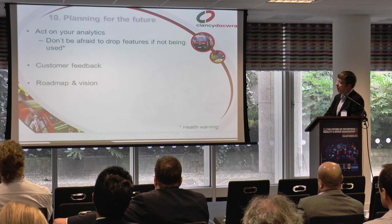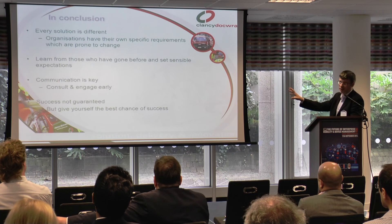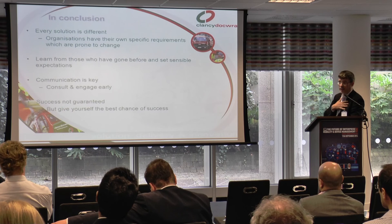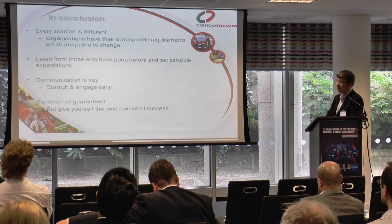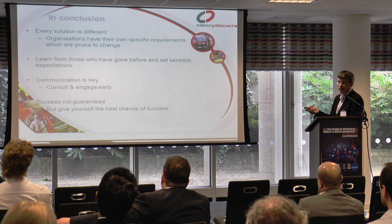In conclusion, every solution is different, so I've tried to be very generic because each area may require specifically different things depending on the business. Try to learn from people who've done it before — there's a lot of information out there and it's great coming to events like this to network. Communication is key: consult and engage early and frequently, and keep that going — not just with the people you think you're impacting, but with everybody, because they will be impacted too. Success isn't guaranteed, but you owe it to yourselves to give yourself the best chance.